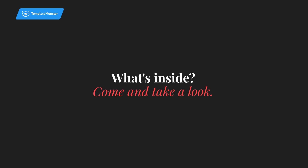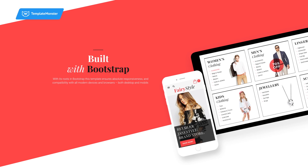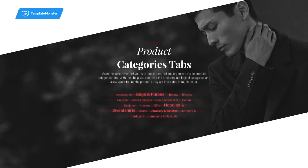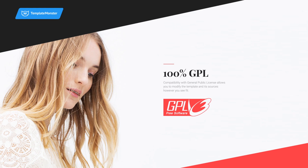What's inside? Come and take a look. Built with Bootstrap, FairyStyle features WordPress Live Customizer, Google Fonts Integration, Product Sorting, Products Carousel Widget, Product Categories Tab, GPL 3.0 License and much more.